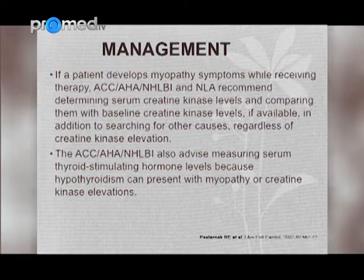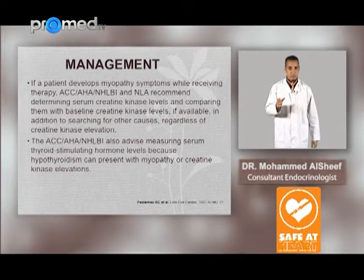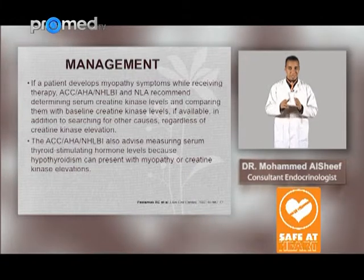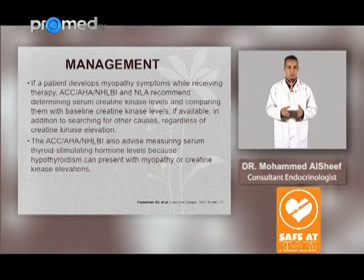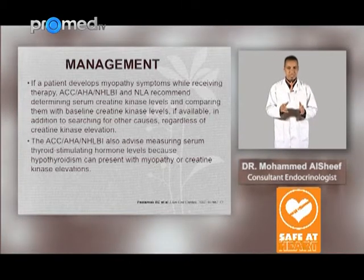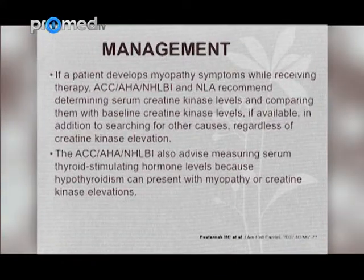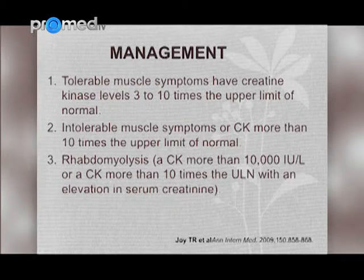Now to the more complex and challenging area, which is the management of such patients. If a patient develops myopathy symptoms while receiving therapy, expert groups recommend determining serum CK level and comparing them with baseline CK level if available, in addition to searching for other causes regardless of CK elevation. They also advise measuring serum thyroid stimulating hormone level, because hypothyroidism can present with myopathy or CK elevation, as well as vitamin D deficiency.